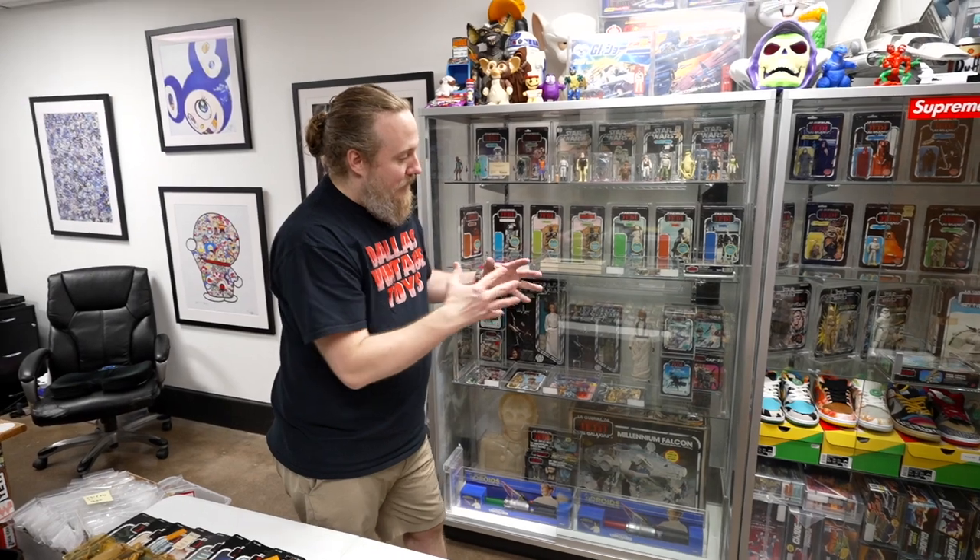Yeah, that's just a little peek inside my office and personal collection. If y'all see anything that I need for my collection, just comment below. Thanks for watching.